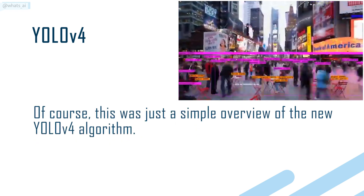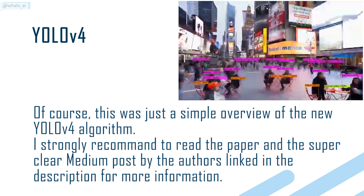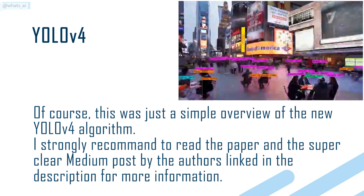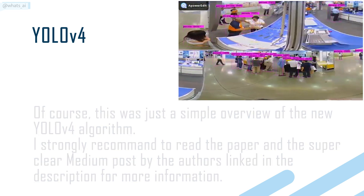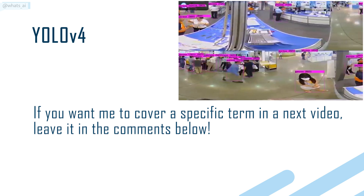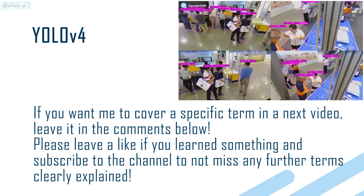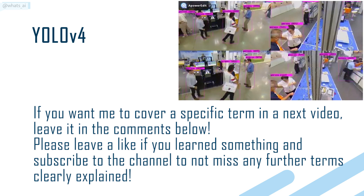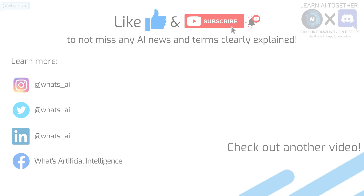Of course, this was just a simple overview of the new YOLO V4 algorithm. I strongly recommend reading the paper and the super clear Medium post by the authors, linked in the description for more information. If you want me to cover a specific term in the next video, leave it in the comments below. Please leave a like if you learned something, and subscribe to the channel to not miss any further terms clearly explained. Thank you.